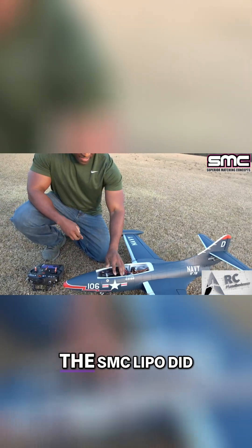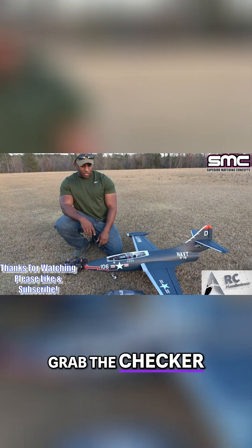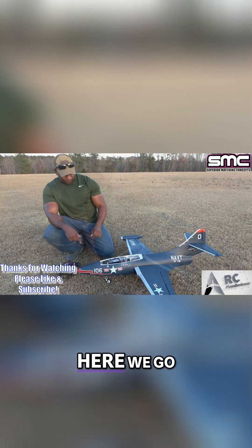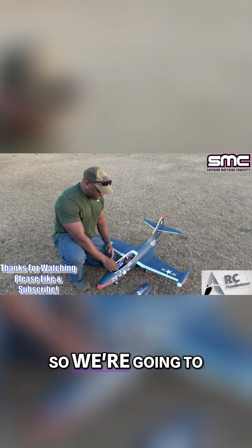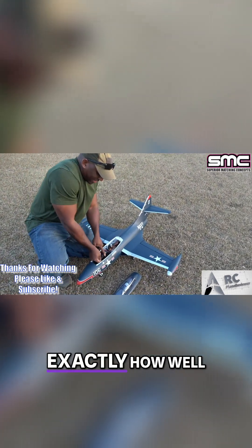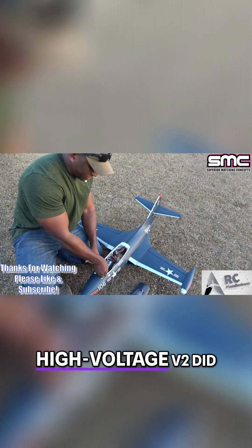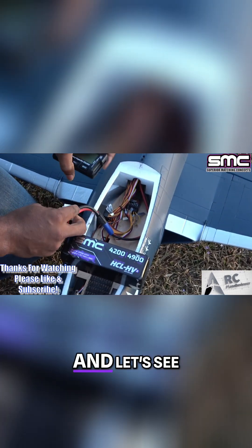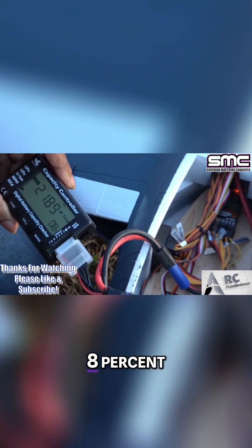The SMC LiPo did extremely well. I'm gonna go grab the checker and we're gonna see exactly how well it did on the milliamps. Alright guys, we got the checker out here to check out the SMC 4900 high voltage V2.